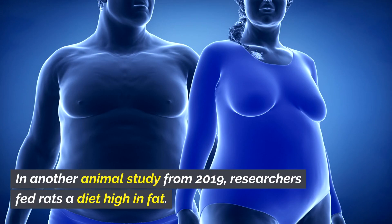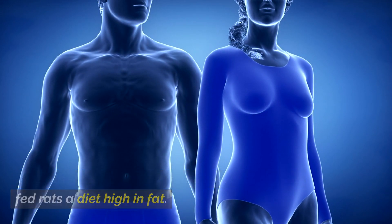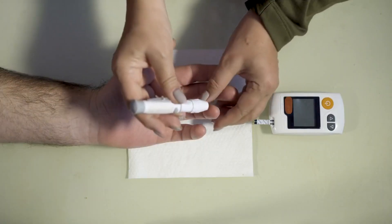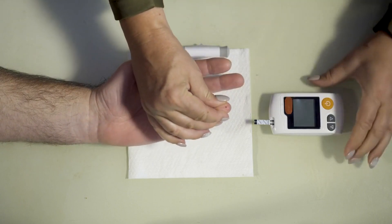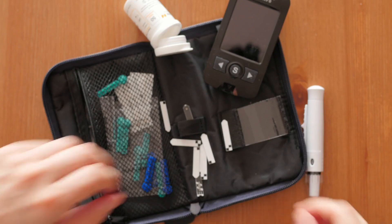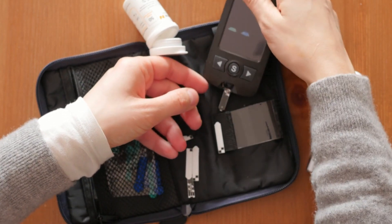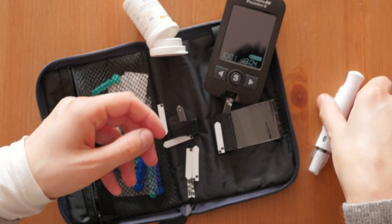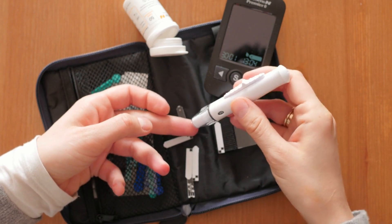In another 2019 animal study, researchers fed rats a high-fat diet. Rats that consumed black garlic experienced significantly lower levels of glucose and insulin in their blood compared with those that didn't consume it. It's important to note that some of these results were from animal studies and that scientists need to do more studies on the effects of black garlic on diabetes and blood sugar levels in humans.